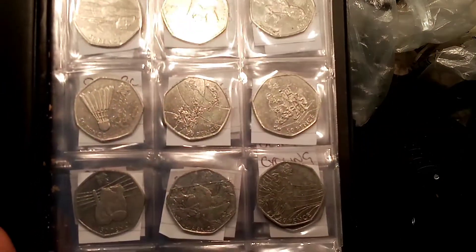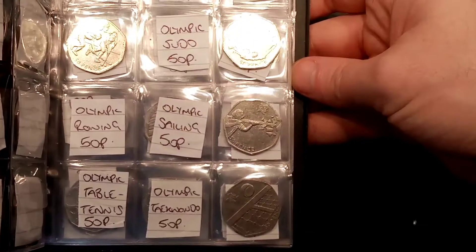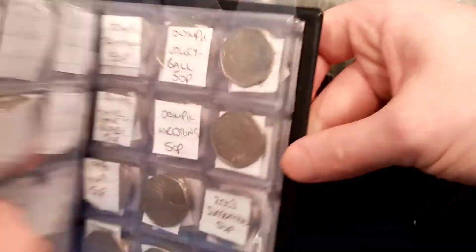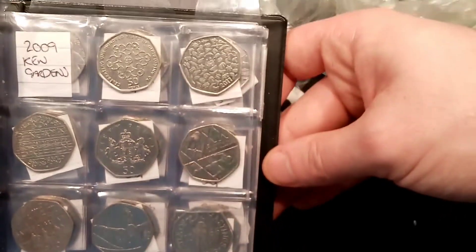Hi guys, Dan's Dollars here and we are finally back with a coin hunt. I managed to get my hands on £500 of 50p coins this morning, so over the next few days there'll be plenty of coin hunts back on the channel.